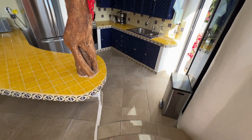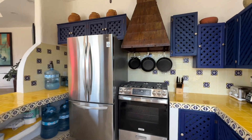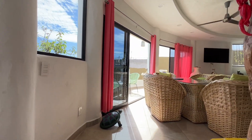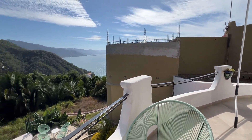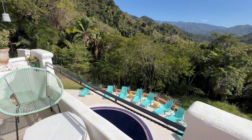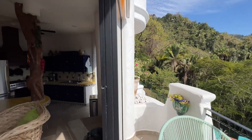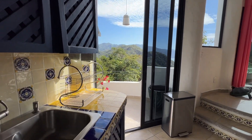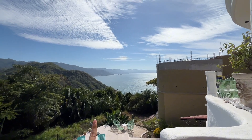You have this kitchen that you go down to with very beautiful traditional tiling. You go out here overlooking the pool. Going back, you have this view in the kitchen — just wow. You can see Los Arcos from here.